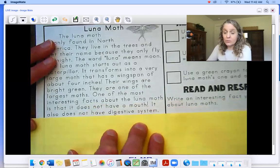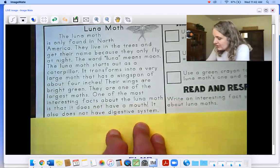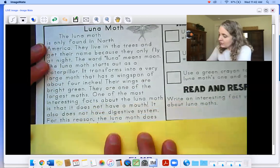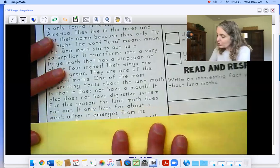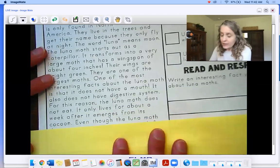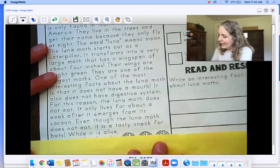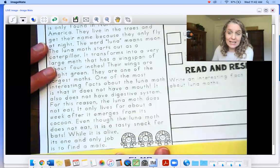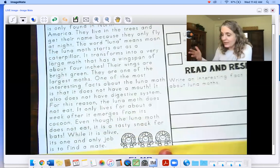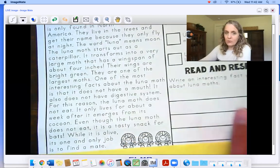One of the most interesting facts about the luna moth is that it does not have a mouth. It also does not have a digestive system — you know, we have a digestive system; when we eat, food travels through our body. They do not have a digestive system, so for this reason the luna moth does not eat. It only lives for about a week after it emerges from its cocoon. Even though the luna moth does not eat, it is a tasty snack for bats. While it is alive, its one and only job is to find a mate so it can lay new eggs.